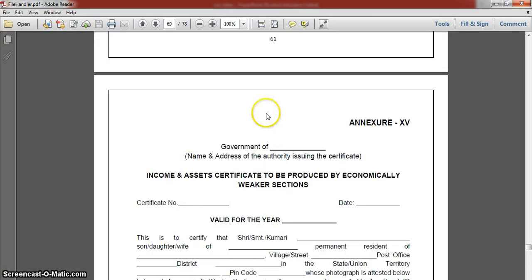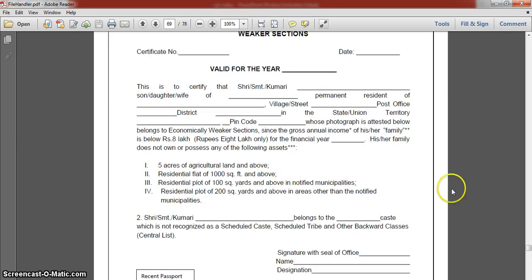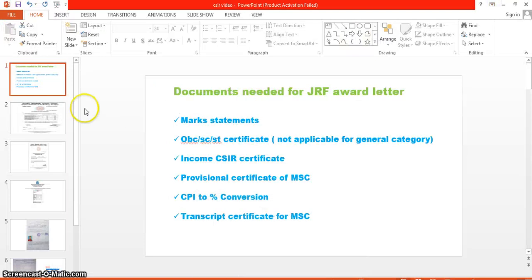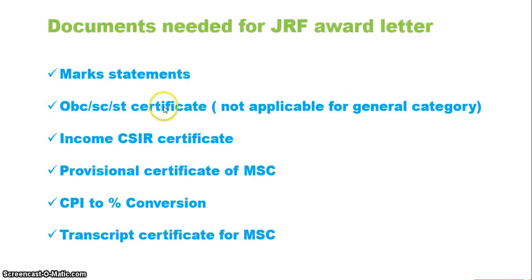The income and asset certificate is also found in the appendix section of your JRF handbook — whether it's 2018, 2019, or any year. The appendix section contains the OBC certificate format and the income and asset certificate format. You have to fill up the income and asset certificate with your family income details. I will show how to fill it in. This PDF I am showing is actually the handbook you received when filling up the application.